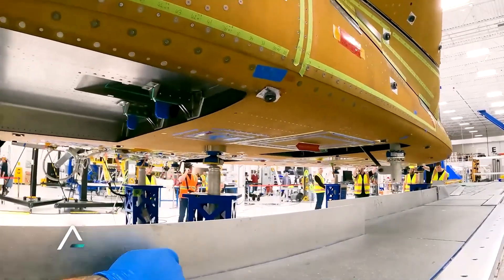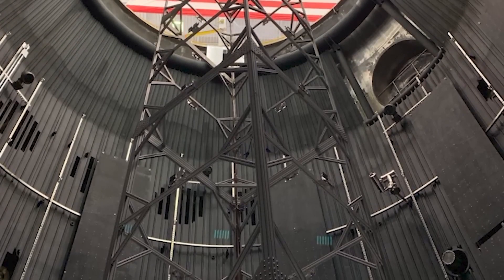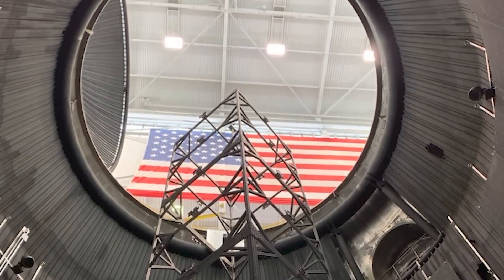Interestingly, Tenacity has been to this facility before, where it underwent several checkouts earlier this year. Sierra Space and NASA collaborated on a thermal vacuum demonstration test, a joint effort that proved highly successful.